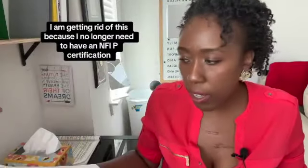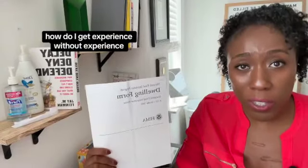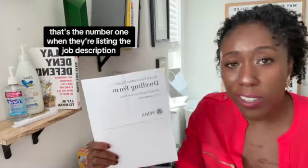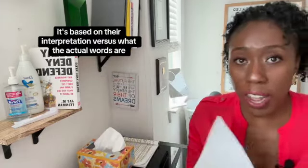I no longer need to have an NFIP certification — I've worked flood claims without it. A question I get a lot is: how do I get experience without experience? You've got to do your reading — that's number one. When they list the job description, reading the policy isn't always stated; they'll say 'interpret,' and most of the time it's based on their interpretation versus the actual policy words.